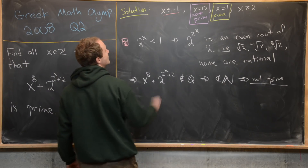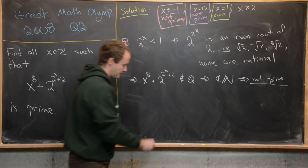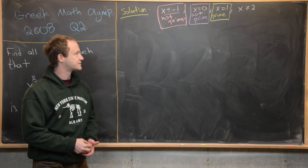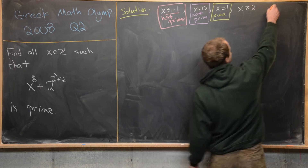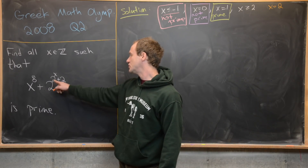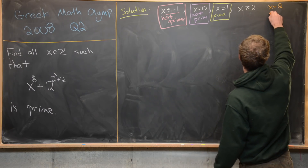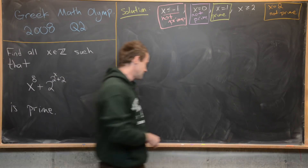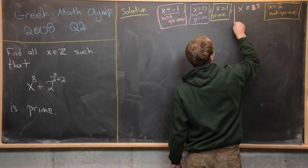So those cases are also not prime, for a different reason than the x equals 0 case. Now let's focus on x greater than or equal to 2. First notice that if x equals 2, then x⁸ is even and 2^(2^x + 2) is also even, which makes the whole thing even, meaning it's not prime. So the x equals 2 case is fairly easy, and I'll change this to the x greater than or equal to 3 case.